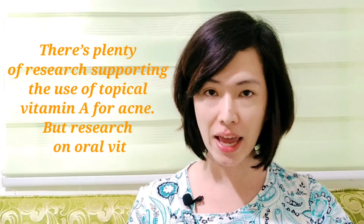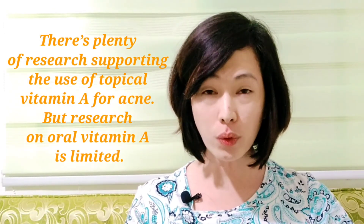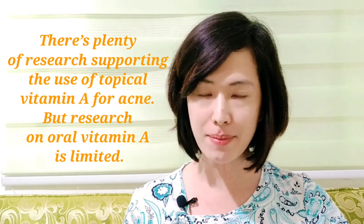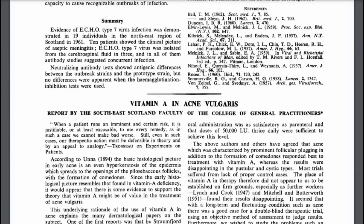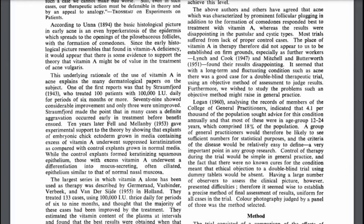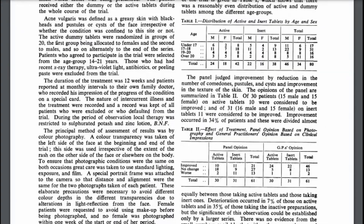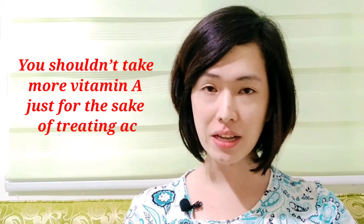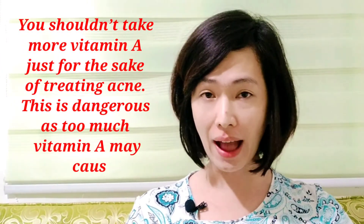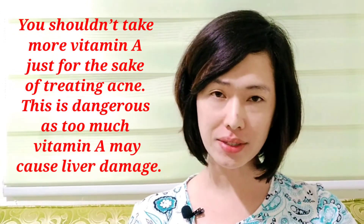Topical vitamin A treatments are the most promising when it comes to treating acne, with plenty of research supporting their use. However, research on oral vitamin A is limited. In a study published in 1963, researchers couldn't support oral vitamin A as an effective acne treatment, but said it may help prevent acne from getting worse. You shouldn't take more vitamin A just for the sake of treating acne, as too much may cause liver damage.